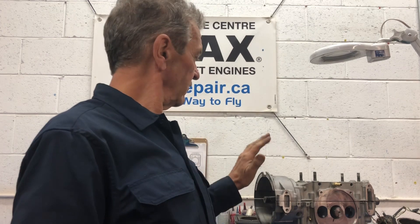Hi, John Baker here from rotakrepair.ca. Today I have a 582 engine which, as you can see, I have right down to the crankcase and crankshaft assembly. It's in for an inspection — it was past time to be inspected — and the owner also reported there was some type of noise in it.